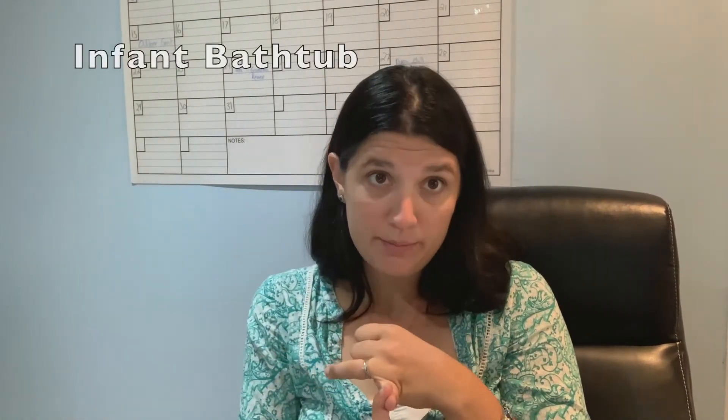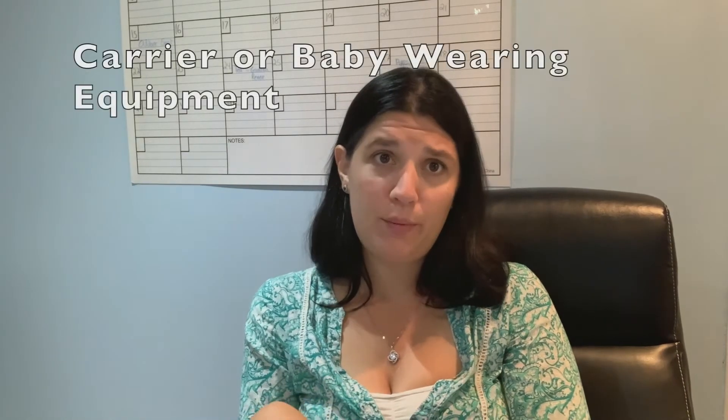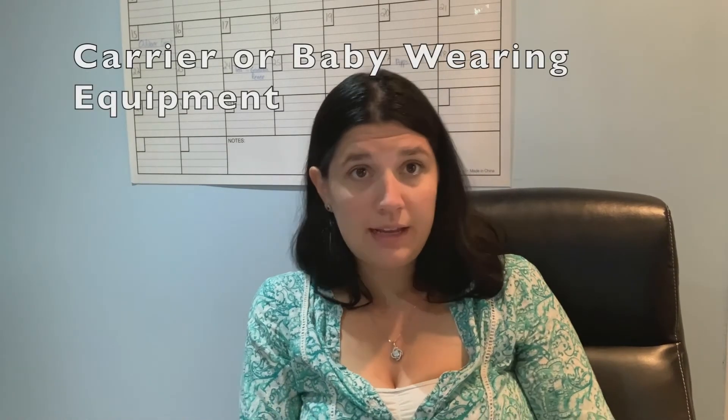That's my bare bones list. I would also highly recommend having an infant bathtub so you can bathe your newborn safely, a white noise machine — I find this really helps with sleep time — and a baby swing, because some babies are fussy and swings can be a huge relief. Also a diaper bag and a carrier or baby wearing equipment. In my opinion you do not need baby towels — those little baby hooded towels. I didn't find them very useful at all; I just used regular towels.